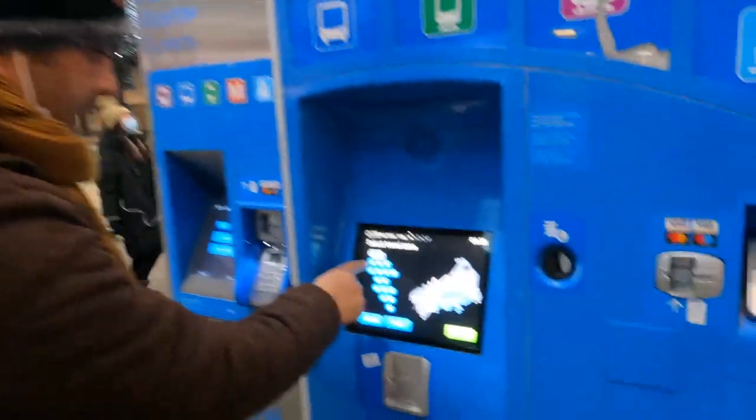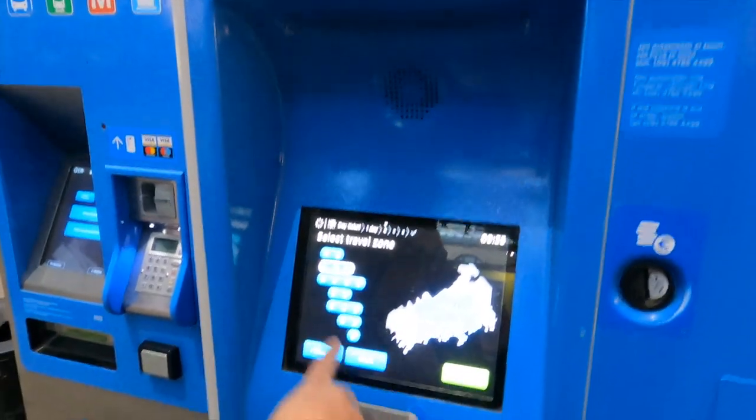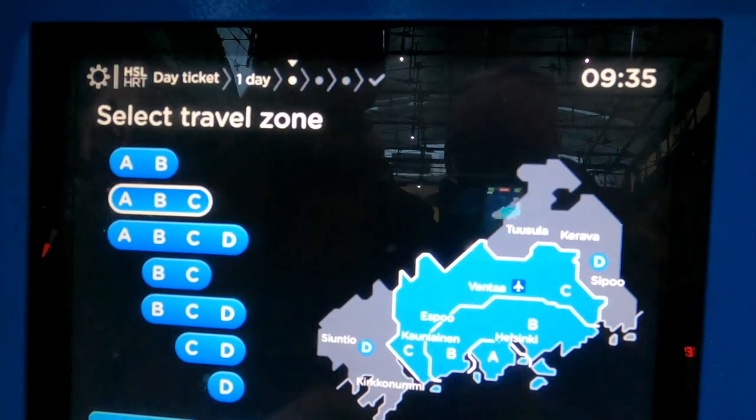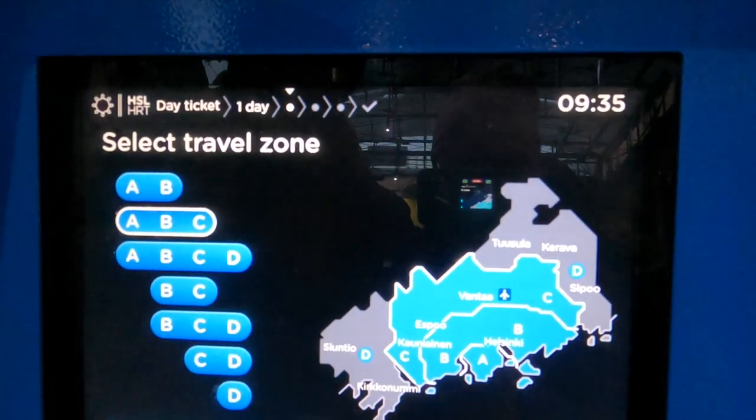Now here sections are also available like AB, ABC, AB, ABC. But I want ABC because after exploring the entire Helsinki top attractions, I need to go to the airport also. So I go with ABC and continue.